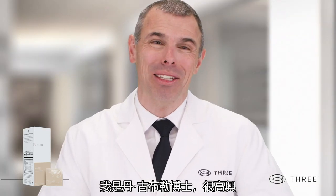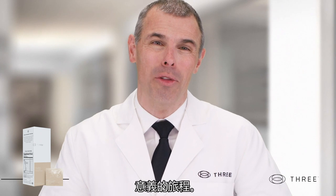I'm Dr. Dan, and I'm excited to be with you on this journey of greater health and purpose.